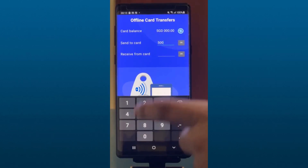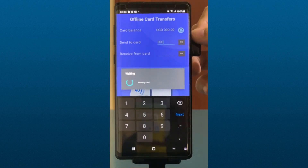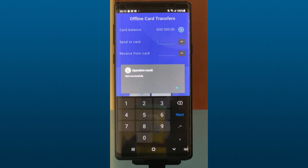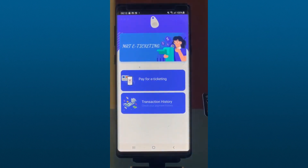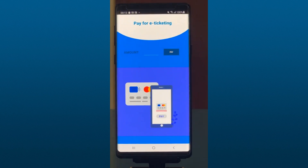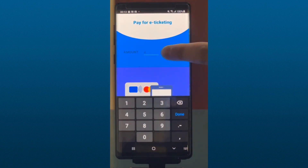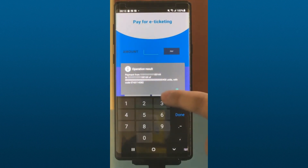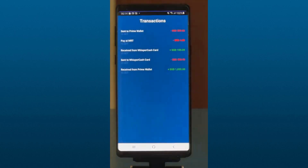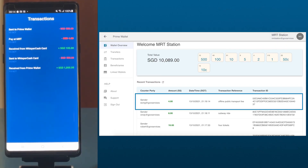Offline cards enable two-way fund transfers using near-field communication. NFC enables devices with digital wallets or special-purpose CBDC kiosks to interface with offline cards for both transactions and wallet administration. This capability has been designed for circumstances when internet connectivity is unavailable, and safeguards against double spending through secure on-card processing and subsequent validation.